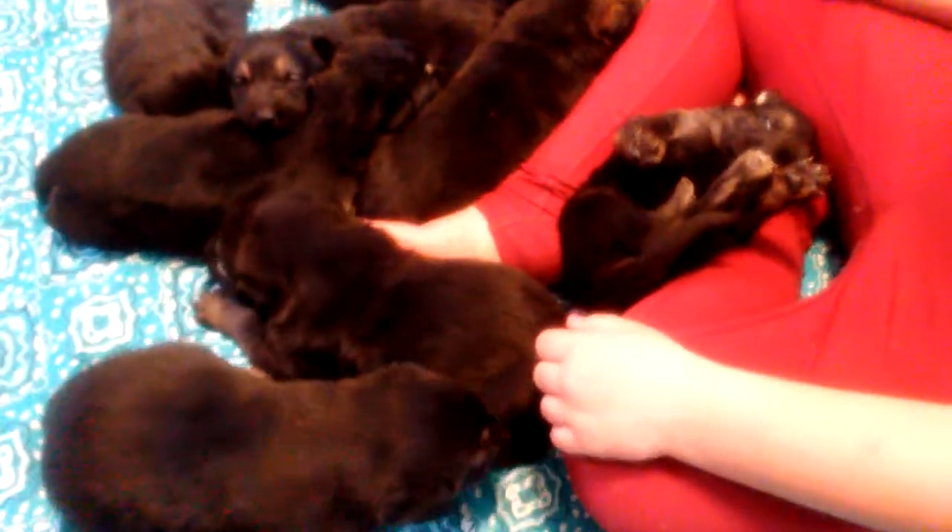The boys cry the most — she thinks the boys are crybabies. Turn the one around you're holding so I can get a better picture. See, they look like little bear cubs. Aren't they cute? Watch this grandma — I think I can just lay her down and she'll just sleep like that. She's the runt and she's just really calm. Actually, the runt died.